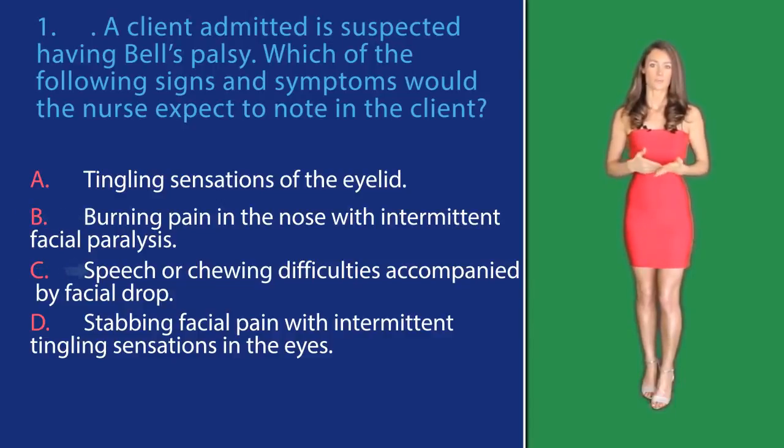In option C, speech or chewing difficulties accompanied by facial droop. Bell's palsy is a one-sided — in most cases — facial paralysis from compression of cranial nerve seven. There is a facial droop from paralysis of the facial muscles, increased lacrimation, speech and chewing difficulties, and painful sensations of the eyes, in the face, or behind the ear. Making this answer option correct.